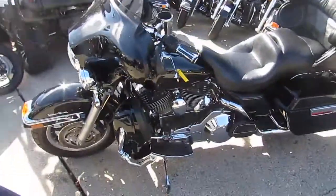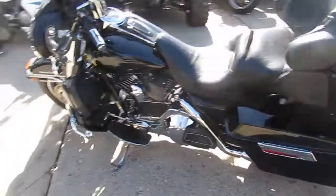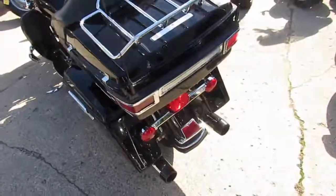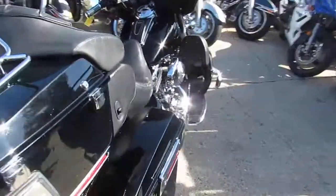The one we're doing a video on right now is a 2005 Harley Davidson Ultra Classic. This one comes fuel injected — it's a real nice bike. It's got highway pegs, it's got the Screaming Eagle air intake, looks like Screaming Eagle exhaust, and nice clean paint with chrome that shines like new.